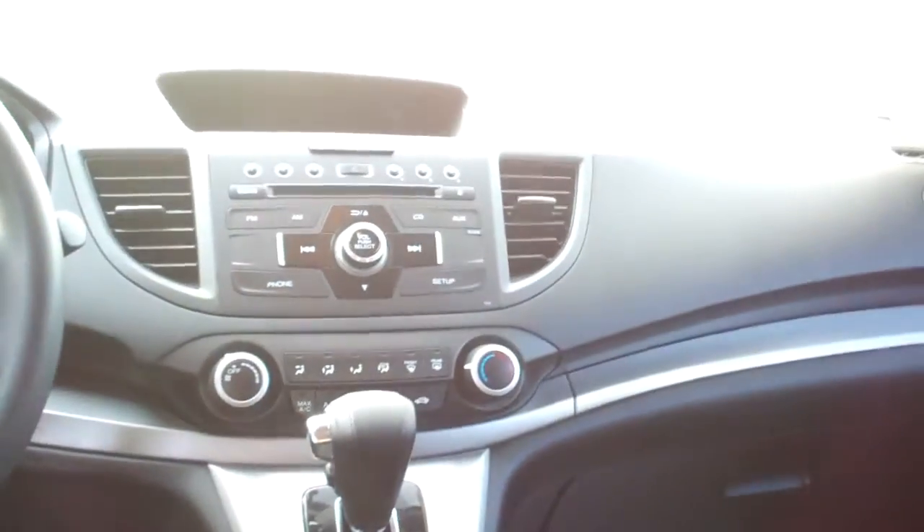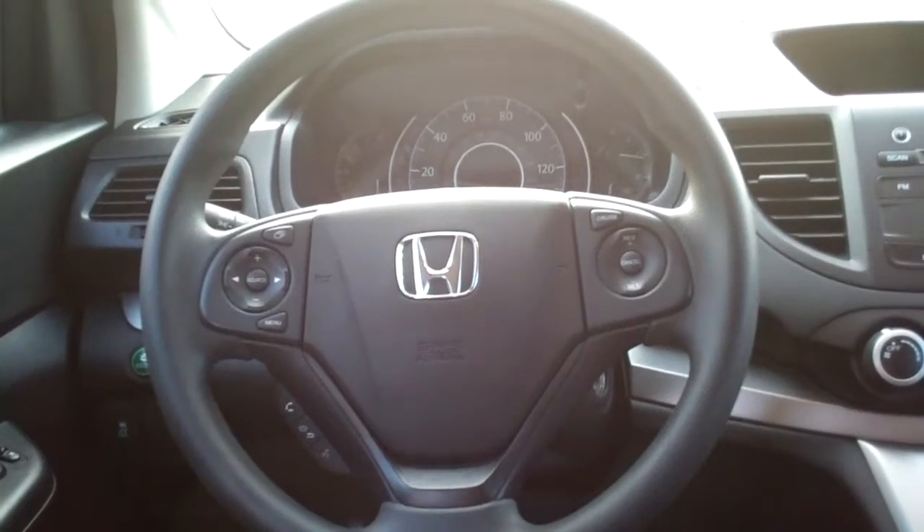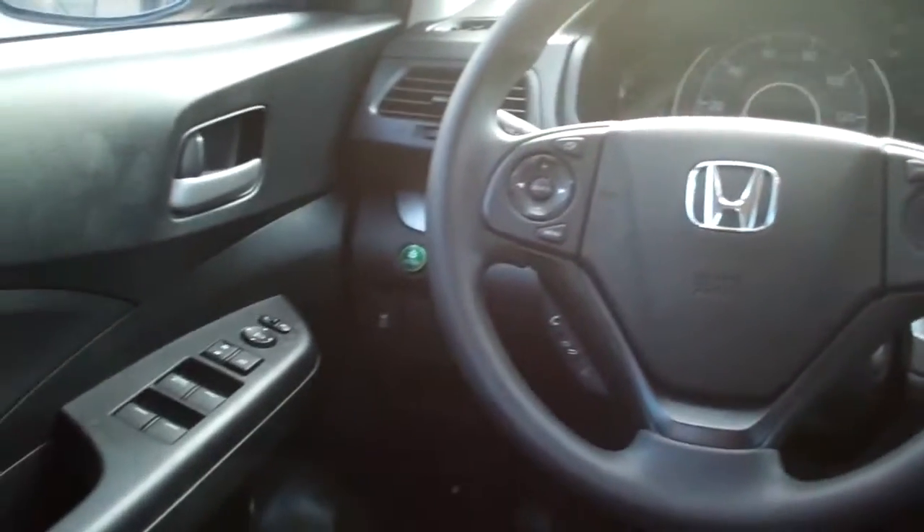Check out the inside — nice black cloth, nice and clean in here, good room, sleek dash line. AM, FM, CD, climate control, auto shift. Radio and cruise control on the steering wheel along with Bluetooth. Power windows, door locks, mirrors. Nice analog gauges.